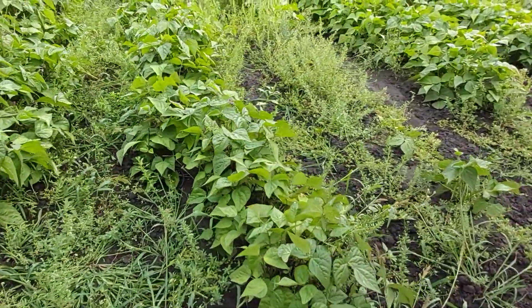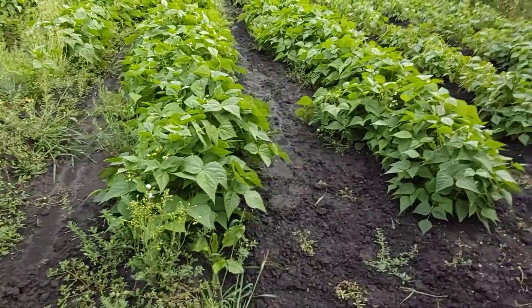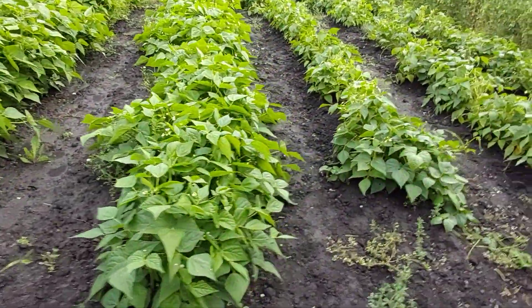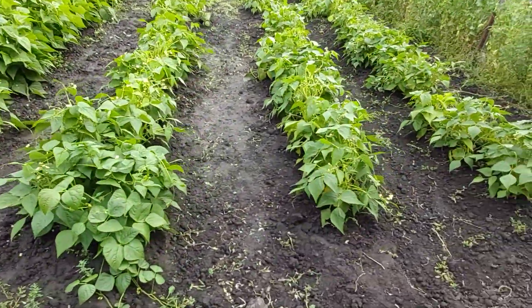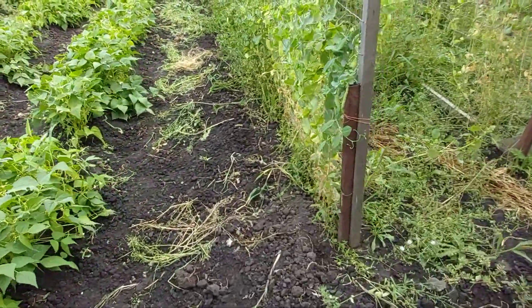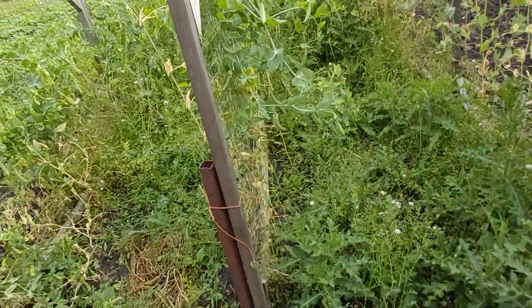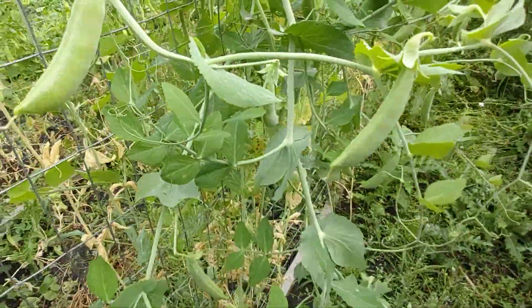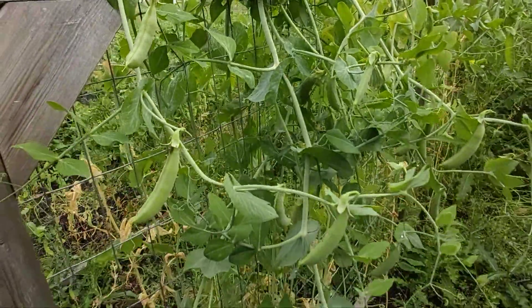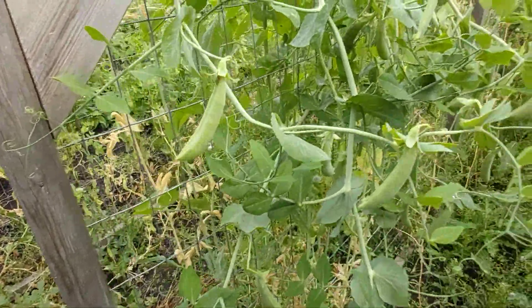They are not fully ready yet, as you guys can see — they're all green, they have not started springing out. But give them a couple of weeks and they're going to be out, so I'm going to be here again. When everything is fully out I'll be showing you guys. These are the green peas — you guys can see, so beautiful.